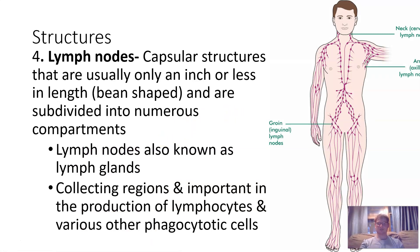Lymph nodes are capsular structures usually an inch or less in length, subdivided into numerous compartments — those little bean-shaped things you see on diagrams. Your body has about 600 of them. Lymph nodes are also known as lymph glands; they are collecting regions important in the production of lymphocytes and various phagocytotic cells, which are related to the immune system and kill pathogens. When you get an infection, a doctor might check your lymph nodes to see if they are expanded, which can indicate where the infection is or whether it has spread. The lymph system really ties closely with the immune system.